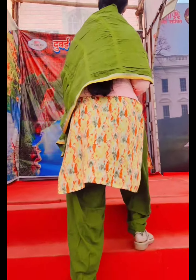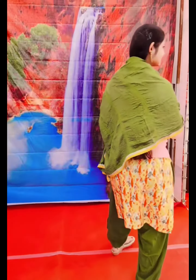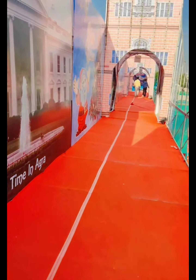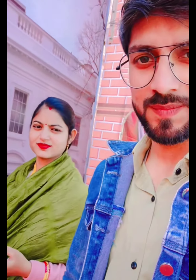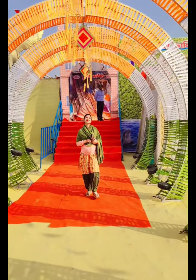We have got stairs. We are going to go over here and we will try to cover it. There are many stalls for shopping and it will be very good. You can see we are going and here is an entry.